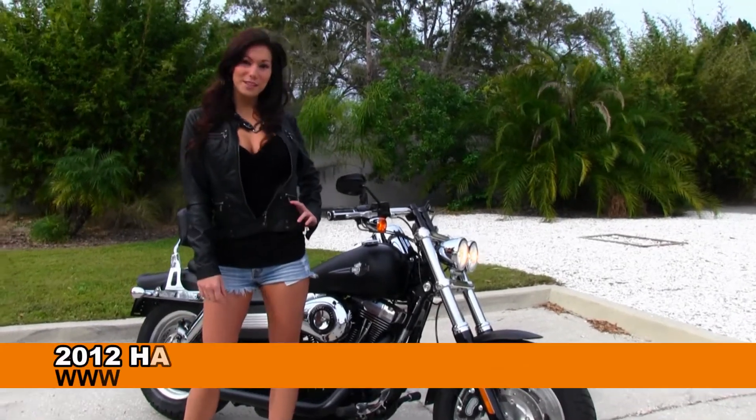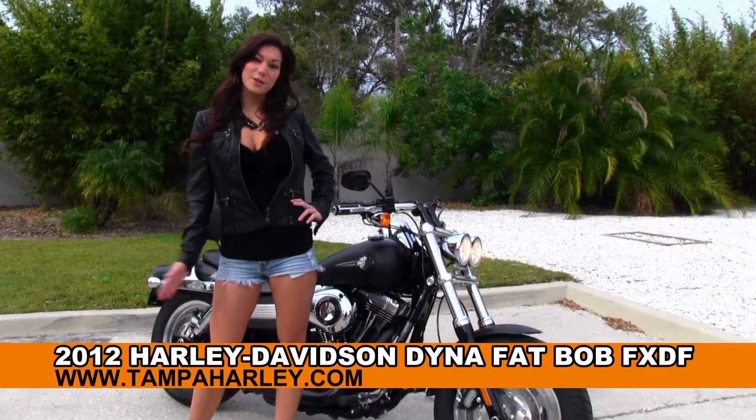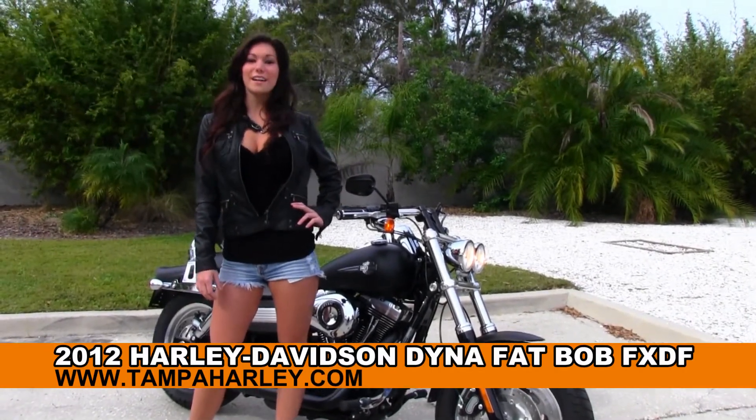Hello everyone, this is Brie here with you at the world famous Temple Harley-Davidson, and I want to share with you the used 2012 Dyna Fat Bob.